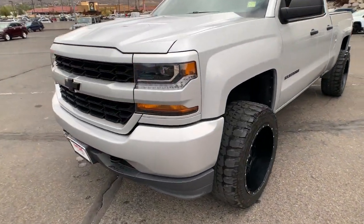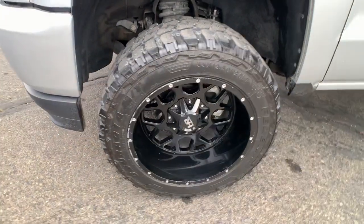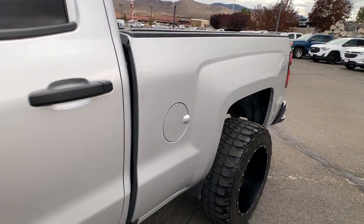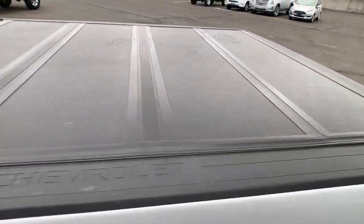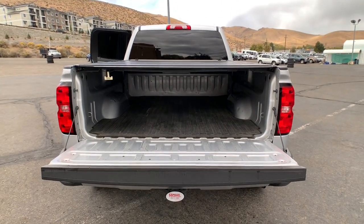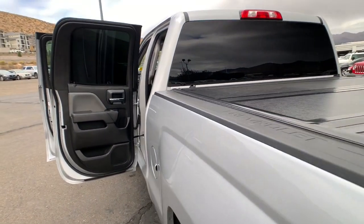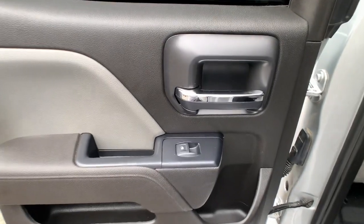Feel prepared for the challenge in the Silverado 1500. Get behind the wheel for a test drive. The Silverado 1500 with a low-level ride.